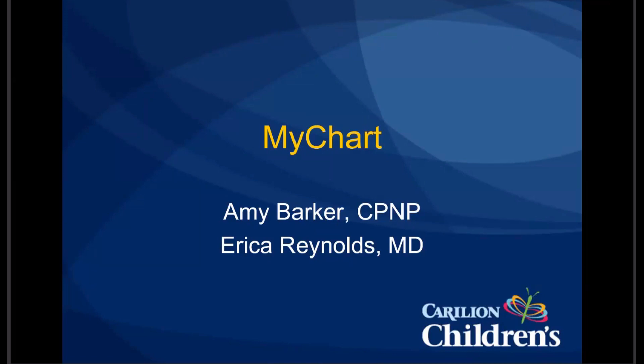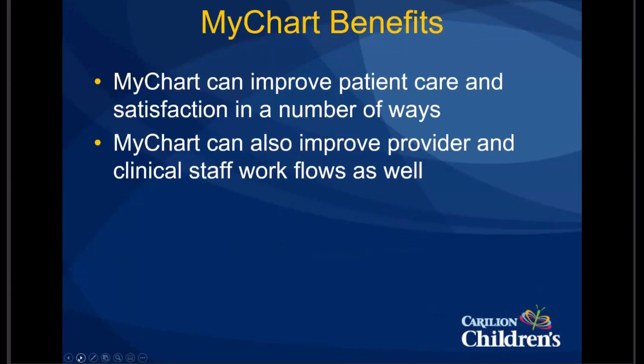From a MyChart standpoint, I think of benefits as a two-fold kind of thing — one for patients and one for providers. For the patient, it really helps with patient care and satisfaction, and it can improve it in a number of ways that we'll discuss as we go through this presentation. And then also, it can improve provider clinical workflows.